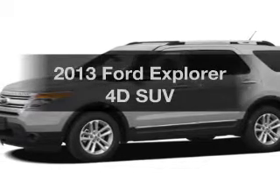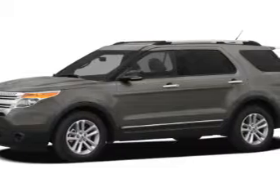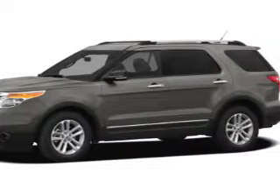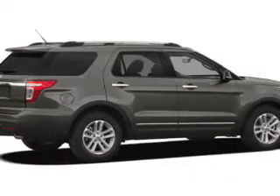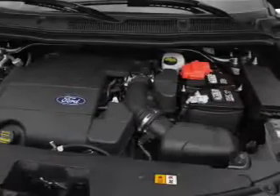Presenting the 2013 Ford Explorer — this is the set of wheels you've been looking for. The powertrain includes front-wheel drive with a reliable engine driven by a 6-speed automatic transmission. The anti-lock braking system will help deliver you safely to your destination.